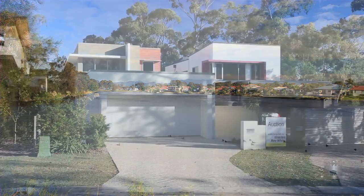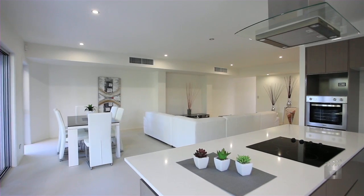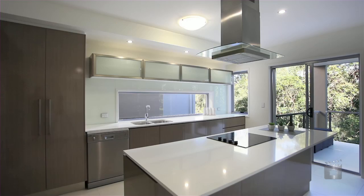Surrounded by parkland, this brand new architecturally designed waterside home is close to all the enjoyable activities the Gold Coast has to offer.